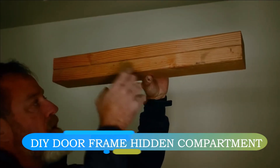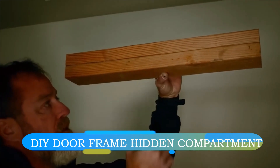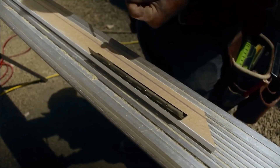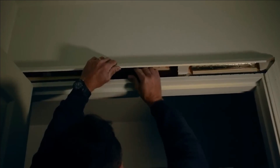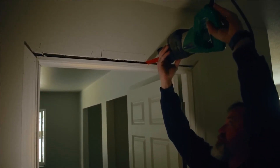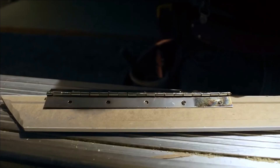An inventive DIY enthusiast devised a unique safe by altering a door frame and a traversable plasterboard wall. The outcome is a hinged frame that can be lifted, revealing a hidden compartment suitable for safeguarding an array of belongings such as spare car keys or a firearm.